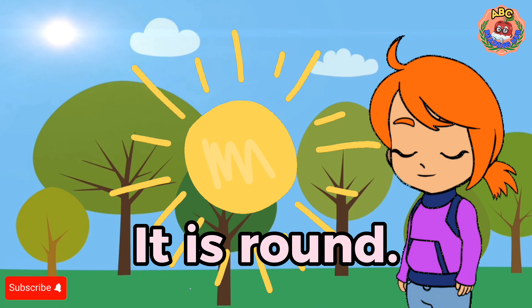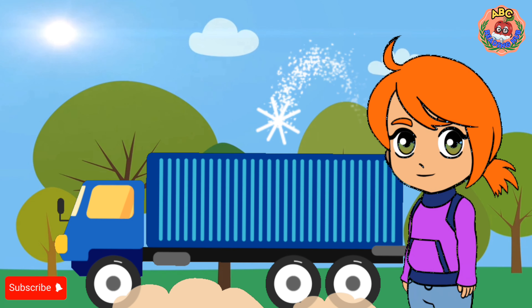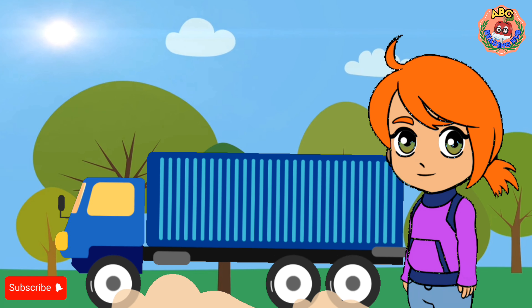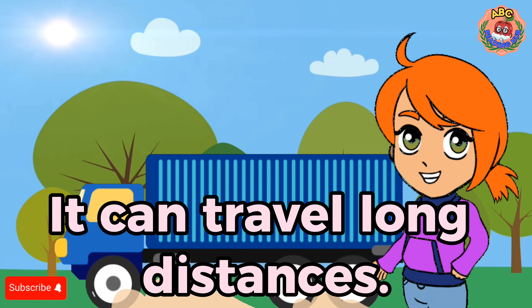It is round. Truck. I see a truck. The truck is big. It can travel long distances.